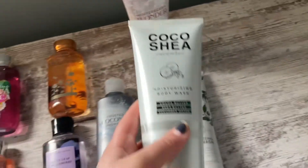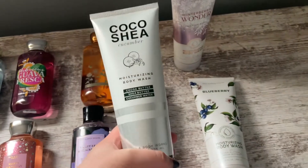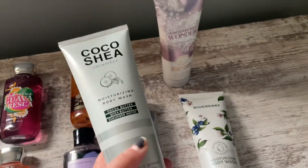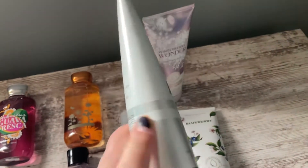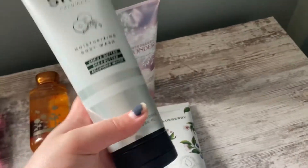And then we have the Coco Shea Cucumber Moisturizing Body Wash. This is a very fresh scent — it doesn't really smell cucumber-y, but it does smell fresh and spa-like. It has Cocoa Butter, Shea Butter, and Cucumber Water. This doesn't really have notes, but it is very nice.